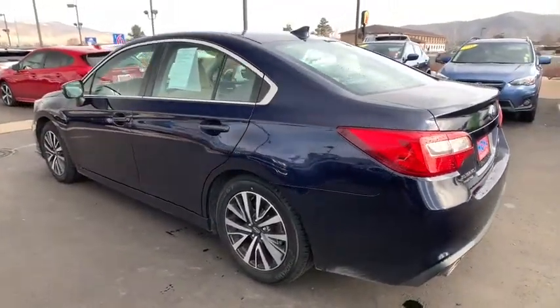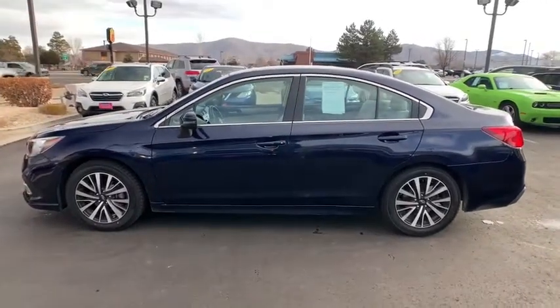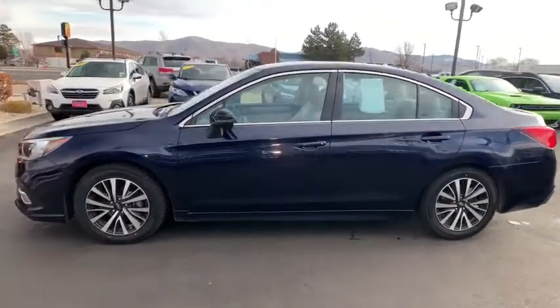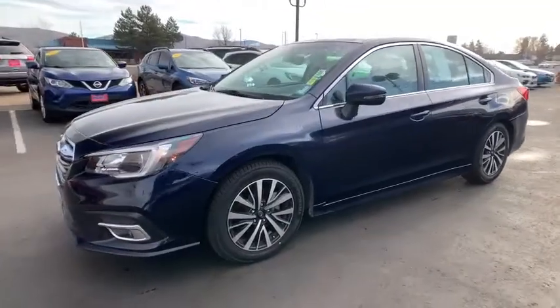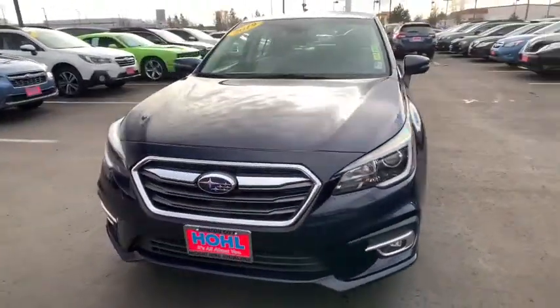Here are some of this vehicle's great options: backup camera, all-wheel drive, anti-lock braking system, steering wheel audio control, traction control, stability control, keyless entry, leather-wrapped steering wheel, Bluetooth, power steering.